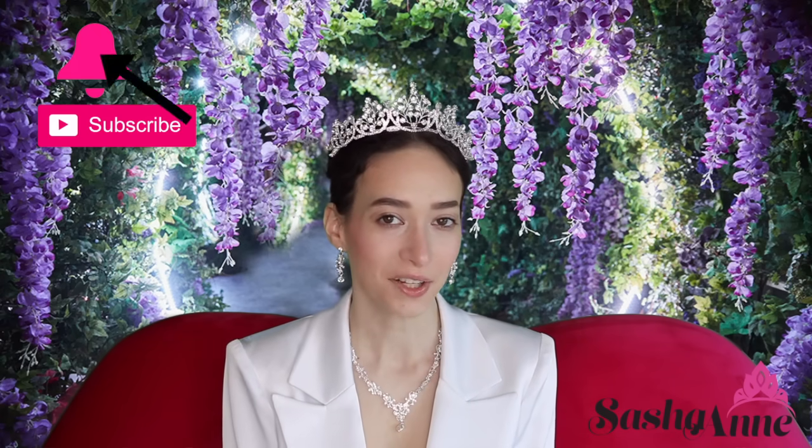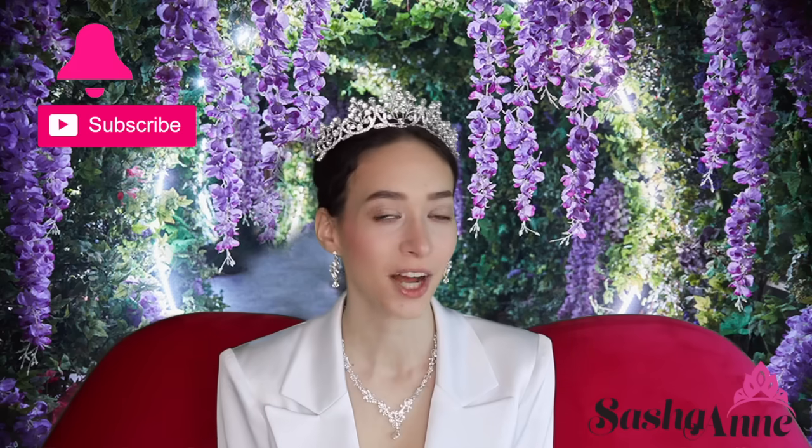Hi loves, it's Sasha, welcome back to my channel! If you're new here, welcome — make sure you subscribe and click the bell so you're notified whenever I upload a new video. For today's video I am doing a Daphne Bridgerton makeup transformation from Bridgerton, and I really hope you guys enjoy this video. All products are going to be linked next to the video.